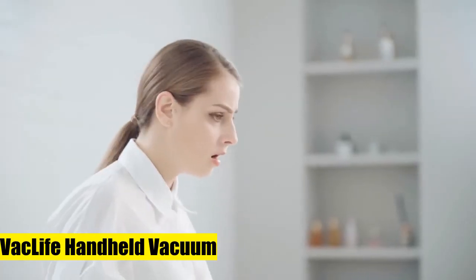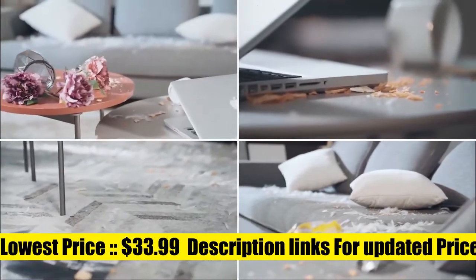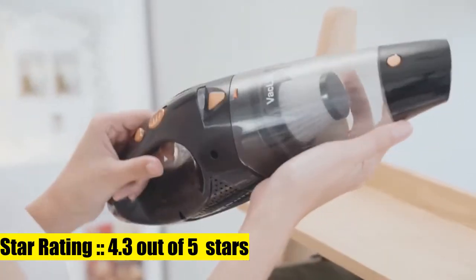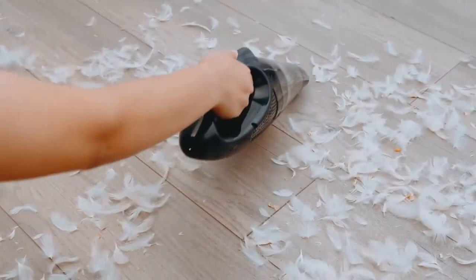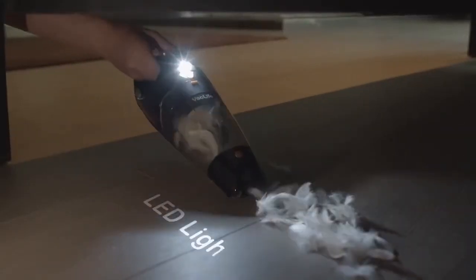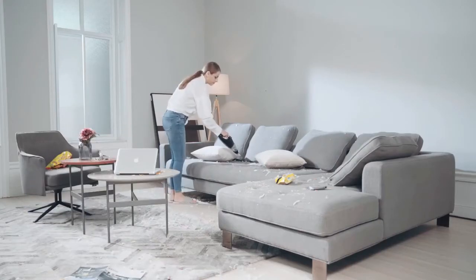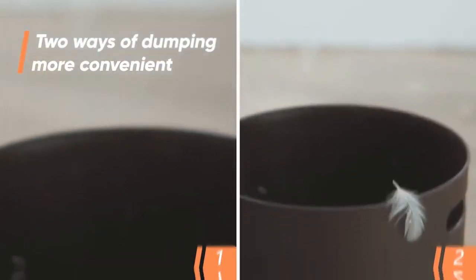VacLife Handheld Vacuum. This model features enhanced HEPA filters with premium filter wrap, designed to extend filter lifetime, effectively avoid clogging, and ensure suction stays in perfect condition. Exquisite workmanship with notable durability provides an unparalleled user experience. Adopting the latest fast charge technology and latest-generation Li-ion battery, this small vacuum can be fully charged in 2 to 3.5 hours and run for about 20 minutes.